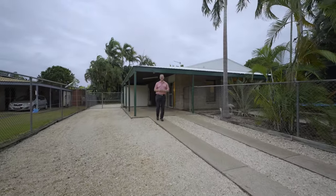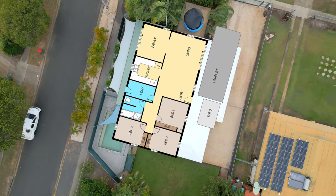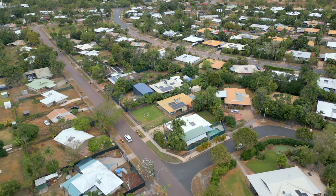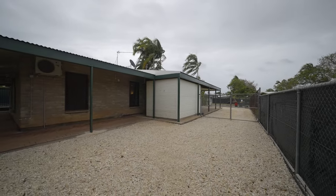Welcome to 28 Lorikeet Street, Wallagi. Situated on an 805 square meter corner allotment in the sought-after suburb of Wallagi is this well-presented and immaculate three-bedroom family home that features dual driveways and a separate side access.